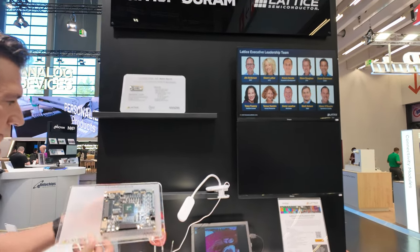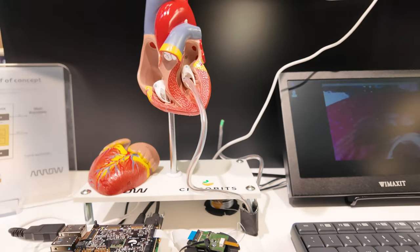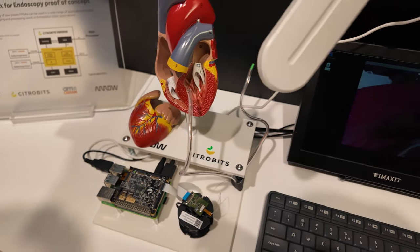Here at the booth, we're showing something special. This is a demo proof of concept for a medical endoscopy application.